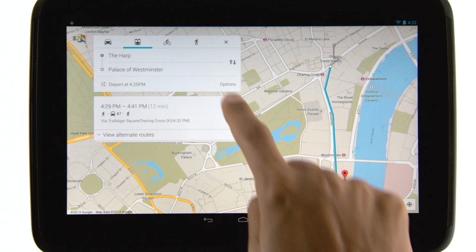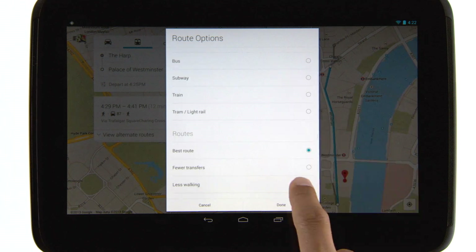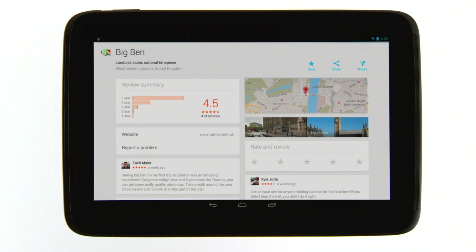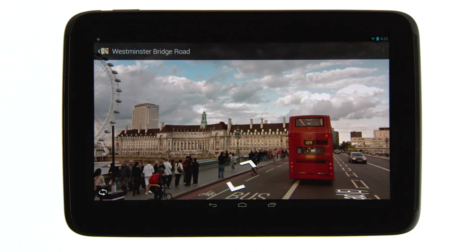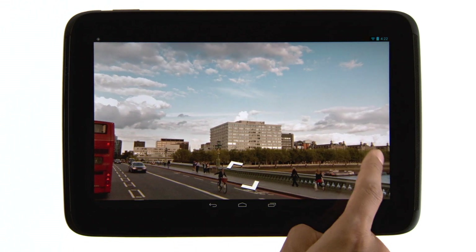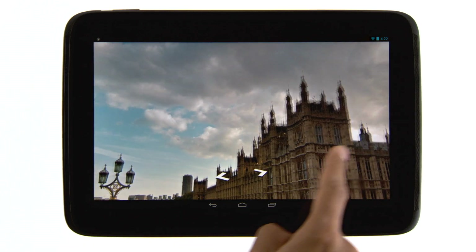You can even choose different route options. Want to explore more? Use Street View to virtually walk around, discover new places, and be inspired.